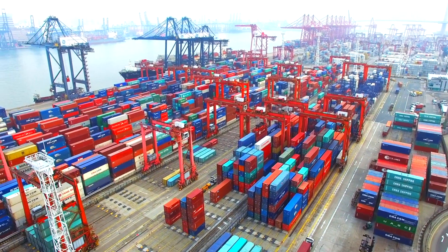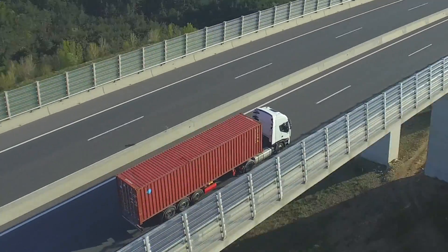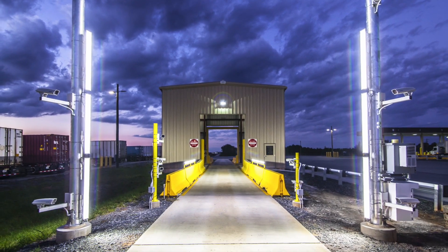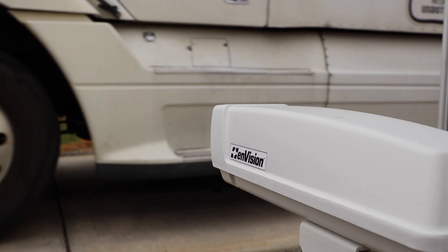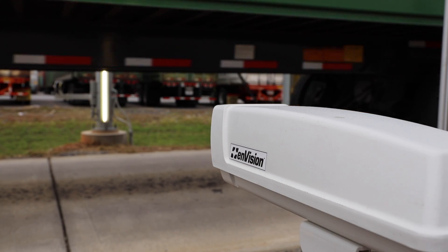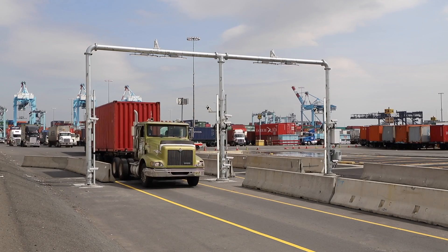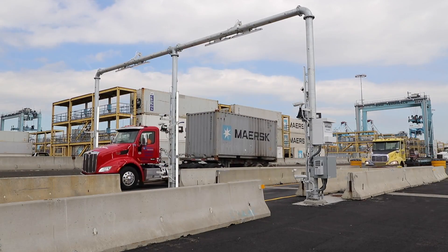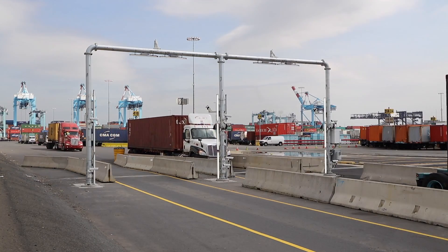For container terminals and distribution centers seeking an advanced automated data entry solution, Nascent proudly introduces Envision. The open-air, freestanding Envision portal utilizes an array of specialized detection and imaging technologies to automatically capture and process container, chassis, and trailer data. Effortlessly handling non-stop vehicle traffic at up to 25 miles per hour, Envision is a welcome addition to any advanced automated gate system and will provide a competitive advantage to terminals wishing to increase traffic efficiency and reduce processing times.